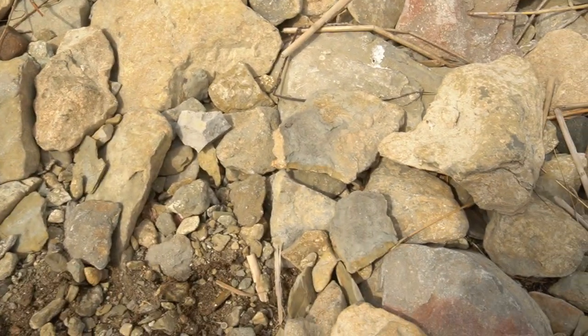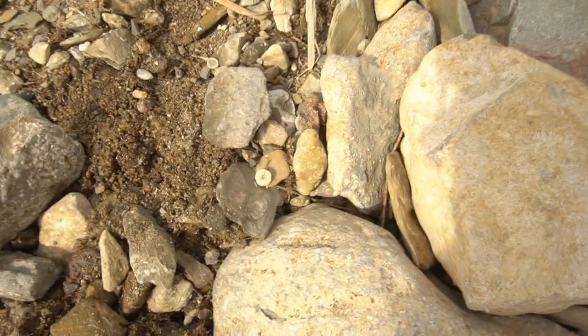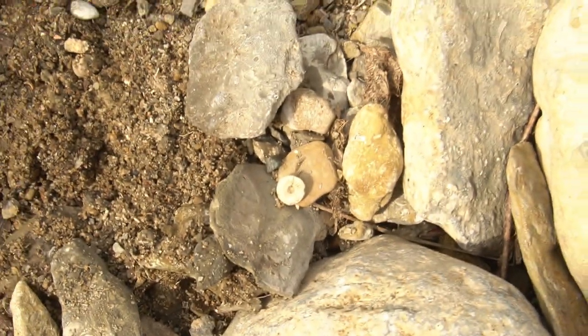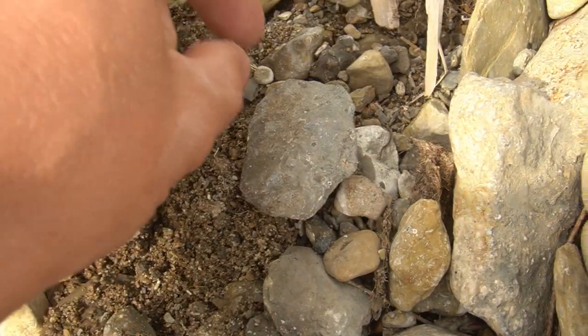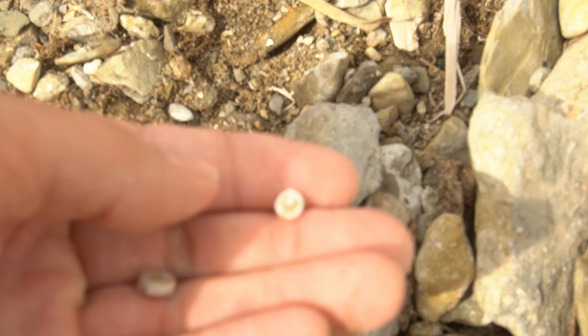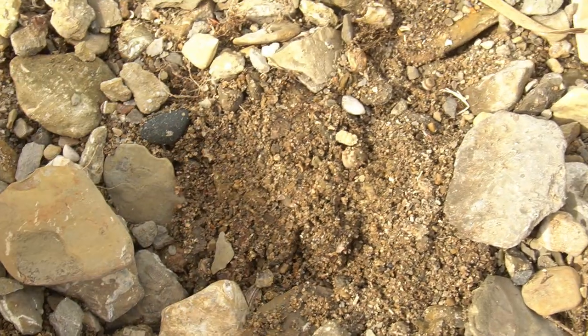Rob likes to come up here on the shoreline, move around some of these big rocks, and look in the small gravel for little fossils. And look at that - part of a crinoid stem right there. That's pretty cool. I'm hoping to find some long pieces. There's another piece of one right there. I want to find a big long chunk of them stuck together still.